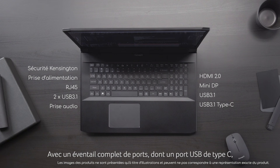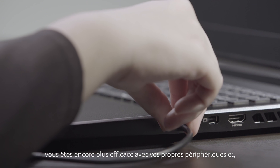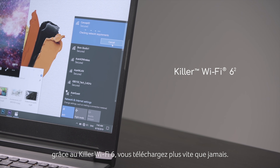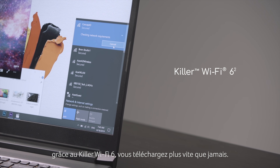With a full complement of ports, including USB Type-C, you can accomplish more with your own choice of peripherals. And thanks to Killer Wi-Fi 6, you can upload and download much quicker than ever before.